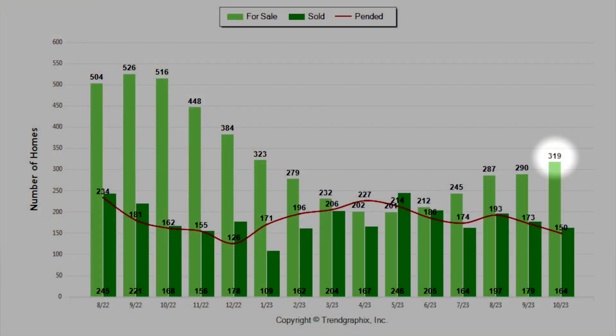One good piece of news on the chart for buyers is that listings did increase to 319 homes, but we're still far off from where we were a year ago. Last October, we had 516 homes on the market. So it's still much lower than it should be. We still need more homes on the market — but let's see how all this has affected home prices.